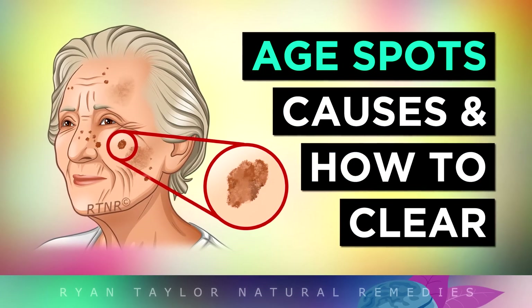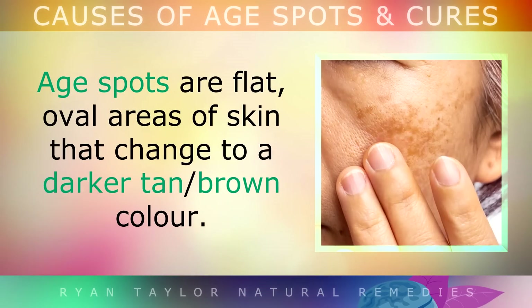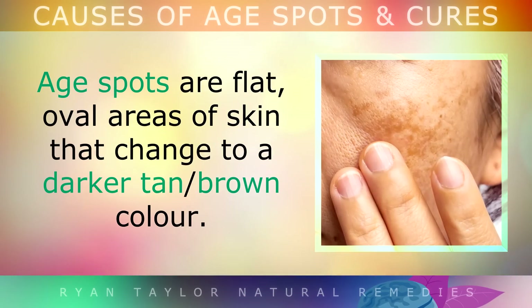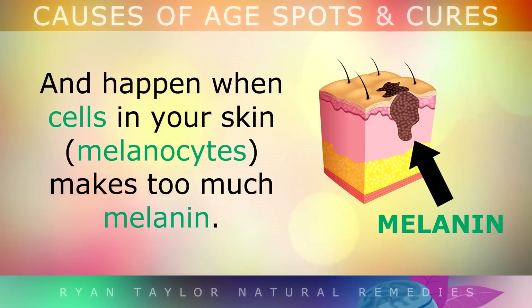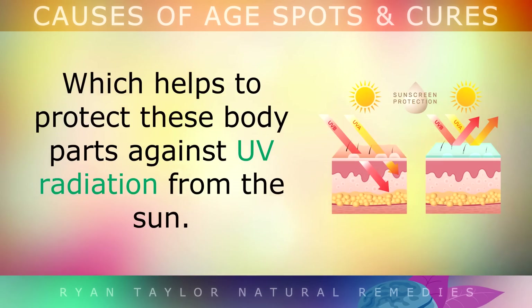What really causes aging spots and how to stop them and get rid of them? Age spots are flat, oval areas of skin that change to a darker tan or brown colour. These are sometimes called liver spots or sunspots, and they happen when the cells in your skin make too much melanin — a brown pigment found in your skin, eyes and hair, which helps protect these body parts against UV radiation from the sun.